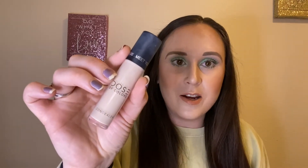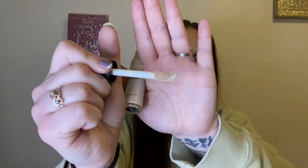Next is the Dose of Colors Meet Your Hue Concealer in shade 3 Fair. I liked this one — it has a really big doe-foot applicator, not quite as big as the Elf Hydrating Camo concealer but pretty big. It worked really well: it concealed my under eyes and brightened at the same time. I use concealer under my eyes, on the bridge of my nose, on the forehead, and on my chin.